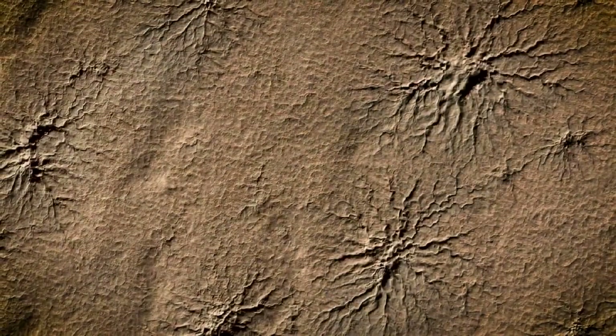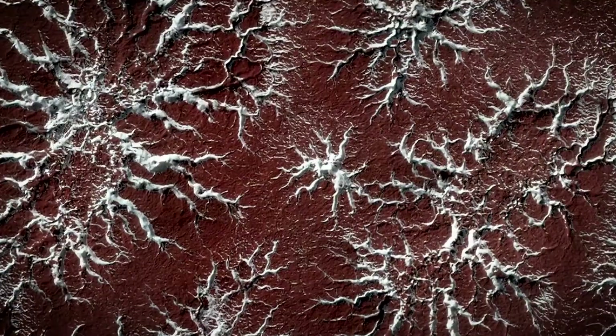Additionally, that gas as it escapes sometimes carves tracks into the Martian surface. In the Southern Hemisphere, we see giant branching patterns of these tracks, which in the MRO images look an awful lot like spiders.